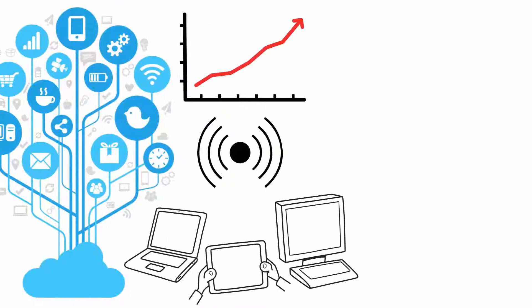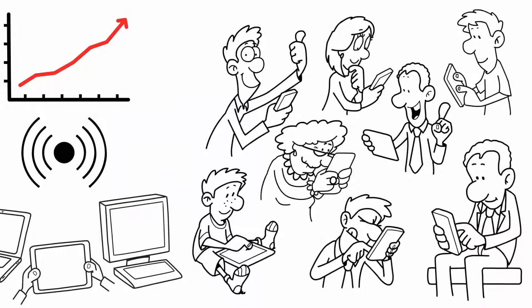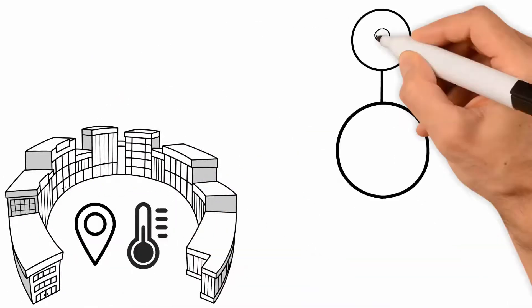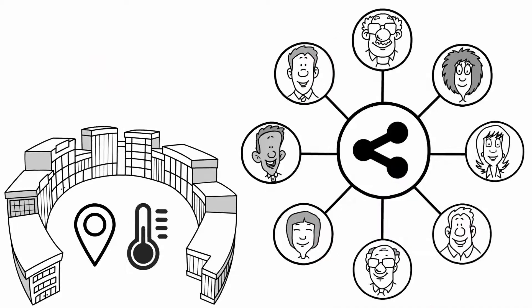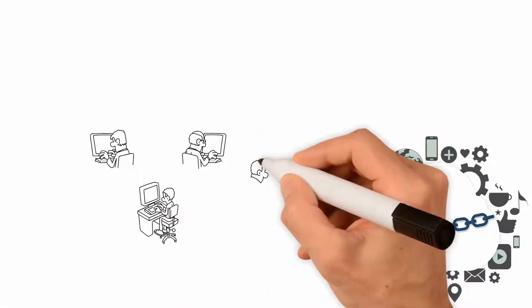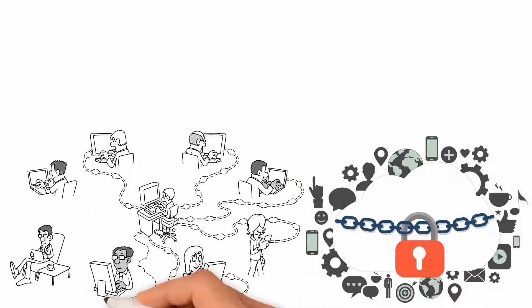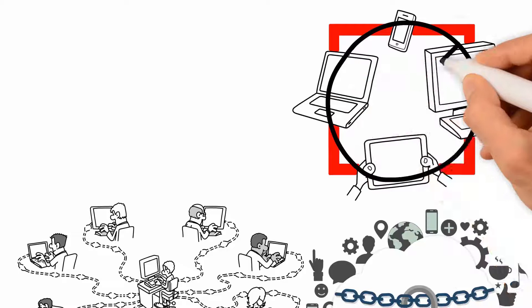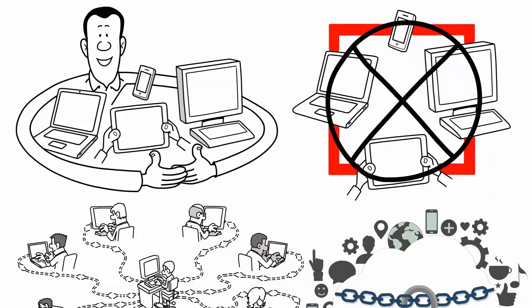As the Internet of Things continues to grow at a rapid rate, sensors and devices are becoming more commonplace to communicate information. In business networks where data such as location, temperature, and other properties needs to be shared, a private blockchain ledger can help create a tamper-resistant record. This opens up new ways of automating business processes among partners without setting up a costly centralized IT infrastructure, and all participants have access to the same data.